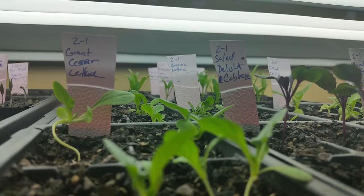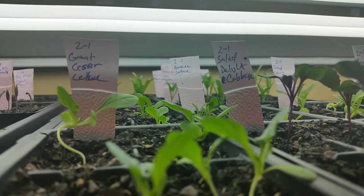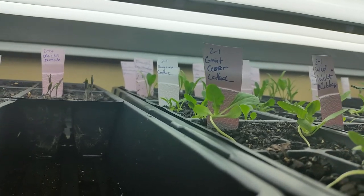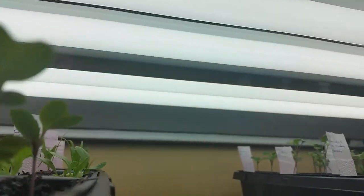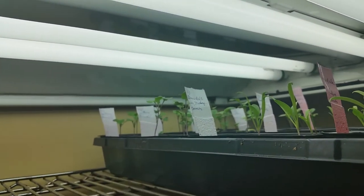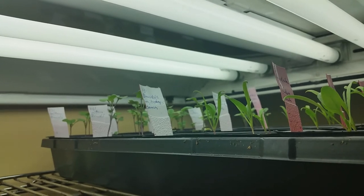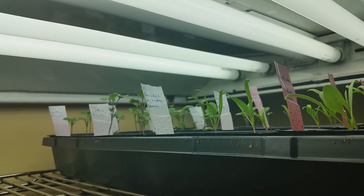This is some more lettuce and cabbage, some spinach in the back, and some more spinach over here. More broccoli and I don't remember what all, but some cold crops and some lettuces and stuff like that.